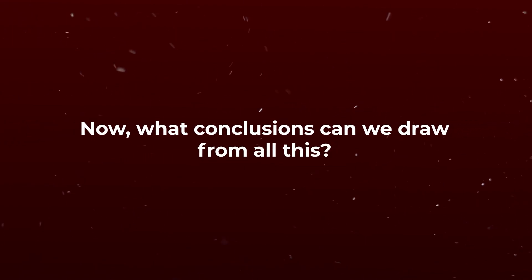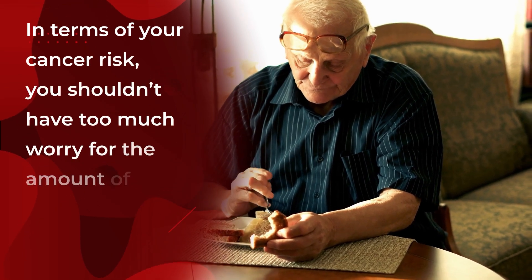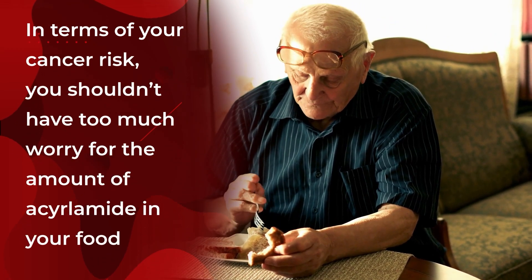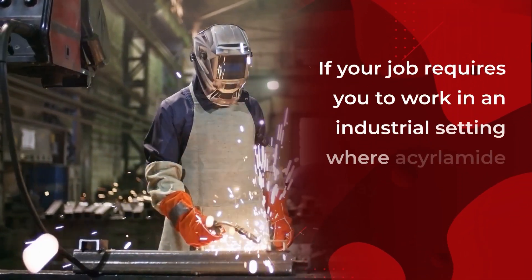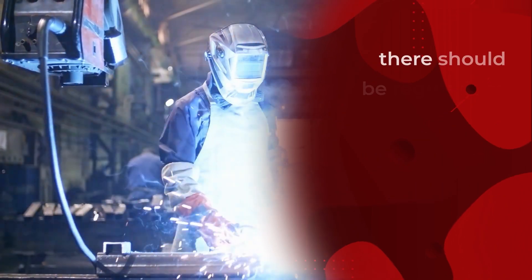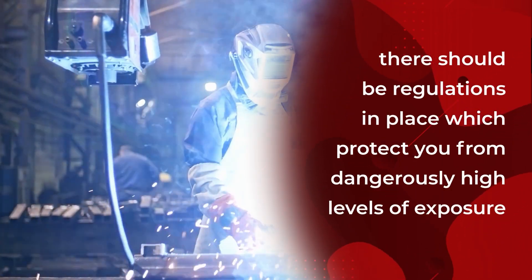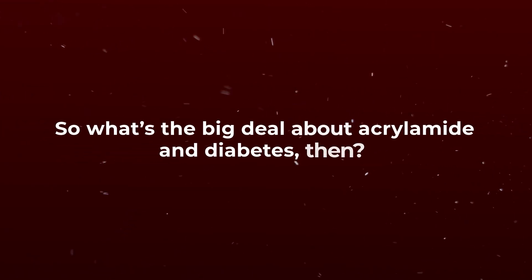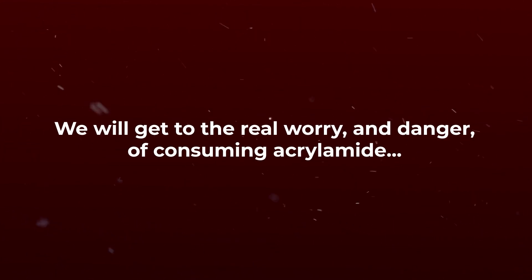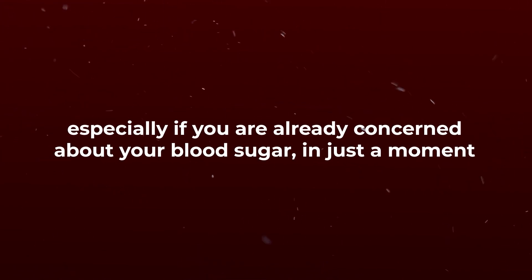What conclusions can we draw from all this? In terms of your cancer risk, you shouldn't have too much worry about the amount of acrylamide in your food, and if your job requires you to work in an industrial setting where acrylamide may be present, there should be regulations in place which protect you from dangerously high levels of exposure. So what's the big deal about acrylamide and diabetes? We'll get to the real worry and danger of consuming acrylamide, especially if you are already concerned about your blood sugar, in just a moment.